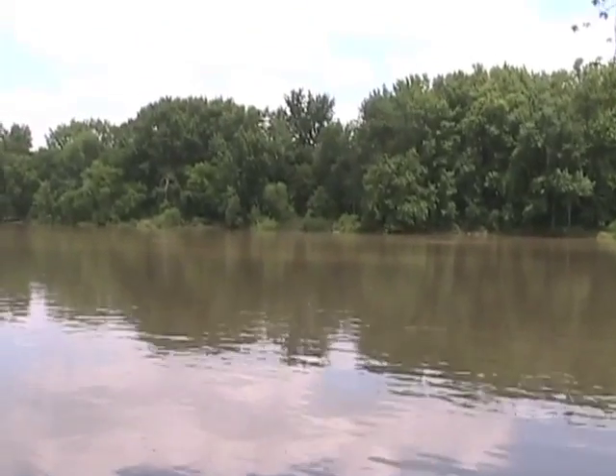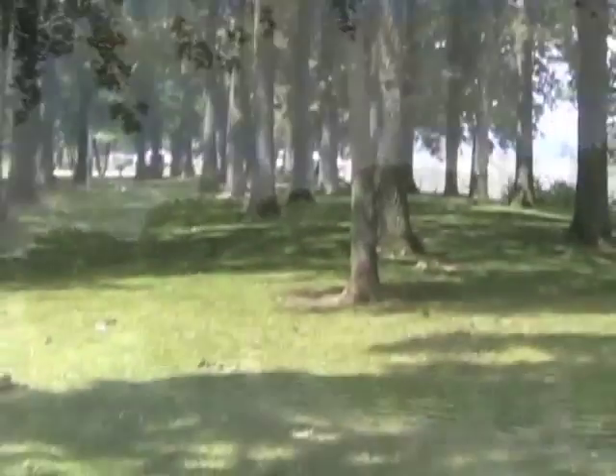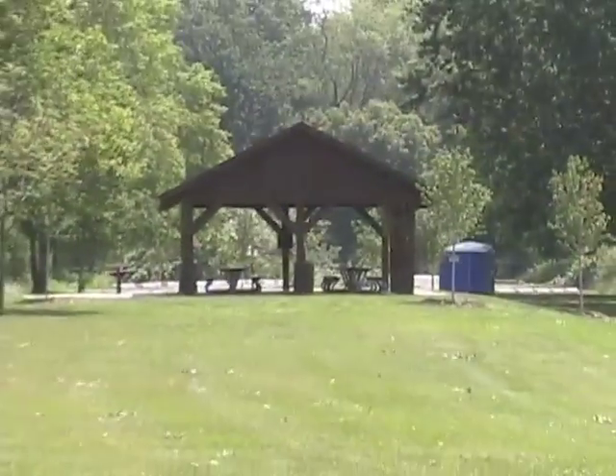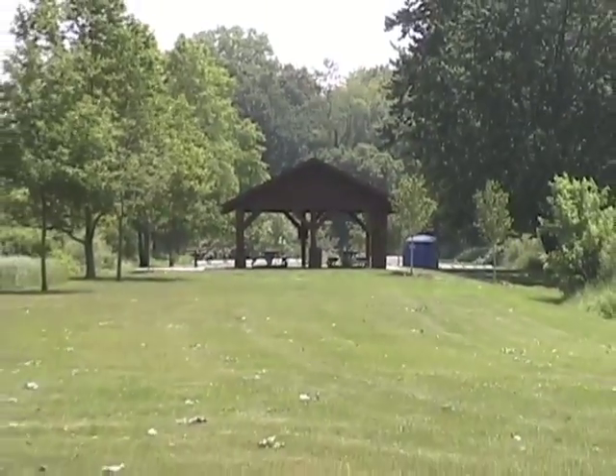If visitors don't want to float down the Grand River, they can still enjoy it from the shore. A long, forested picnic area lines the banks of the waterway, offering tables and charcoal grills. On the east end of the park, there is a picnic shelter as well.